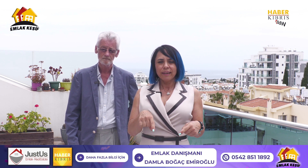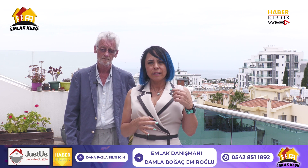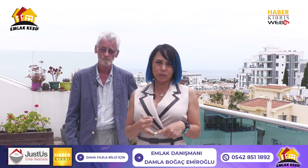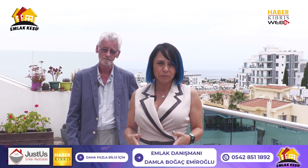Bir başka nokta: her yere yakın. Yani araç olmaksızın ulaşabileceğiniz süpermarketler, restorantlar ve birçok nokta mevcut. Dolayısıyla mutlaka düşünmeniz gereken bir daire. Satılıkta bize online sayfalarımızdan, emlak keşif sayfalarımızdan veyahut da WhatsApp numarasından ulaşabilirsiniz. Burada yerinde sunum da yapılabilir veyahut da size online bir sunum da yapabiliriz. Bizi arayın.